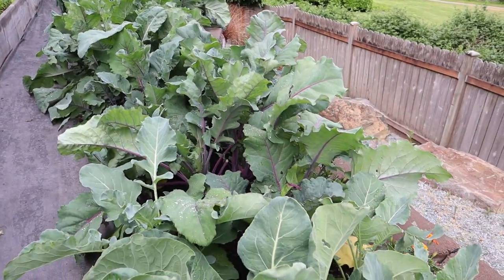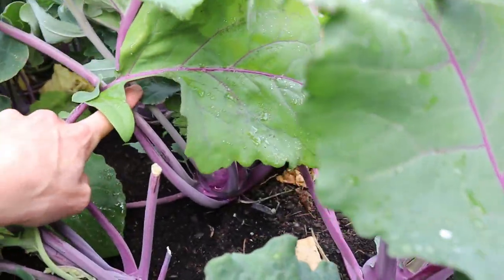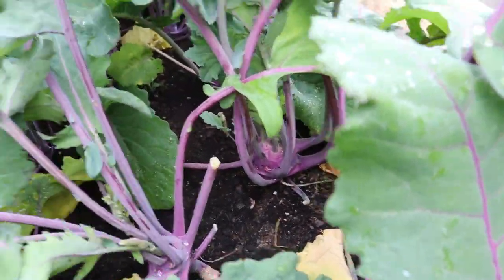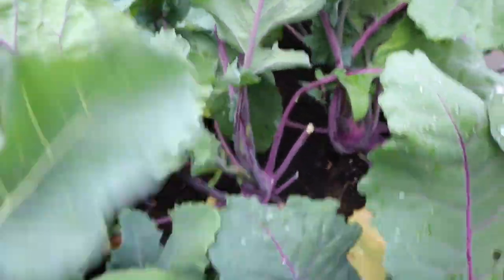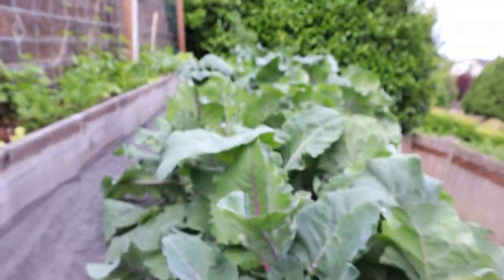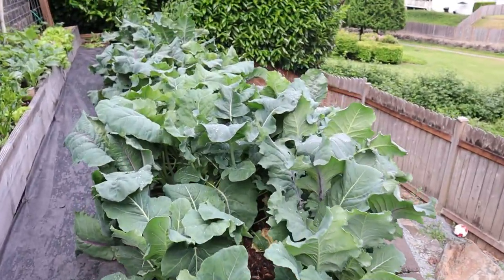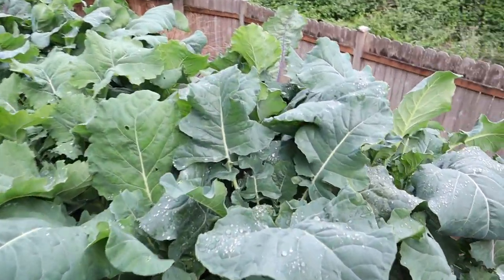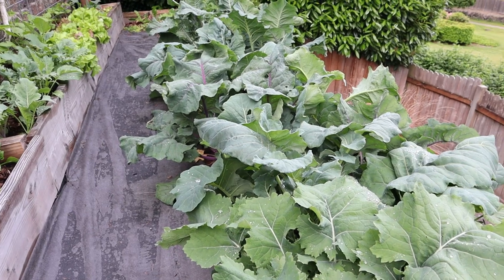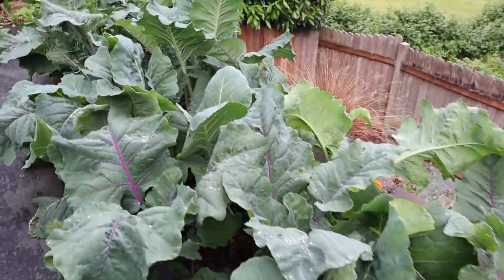So what I'm going to be doing today is harvesting kohlrabi that is ready and thinning out any that don't look like they're going to be successful. We've got purple kohlrabi, white kohlrabi, sprouting broccoli, and cauliflower — we just got everything over here. I planted so many starts this year and they were ready before the plant sale, so I just planted them.